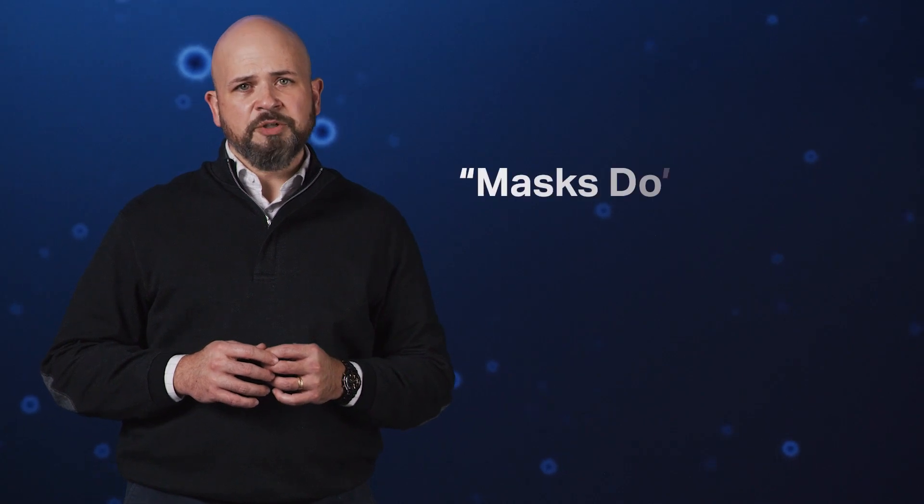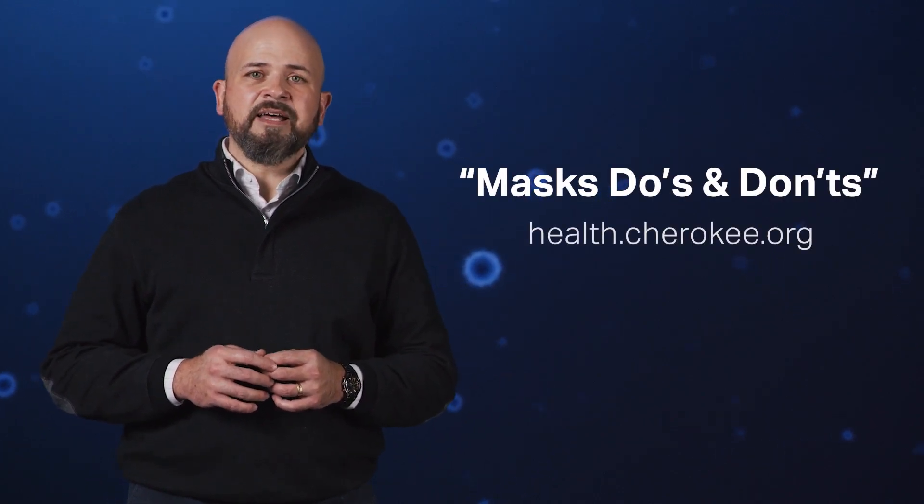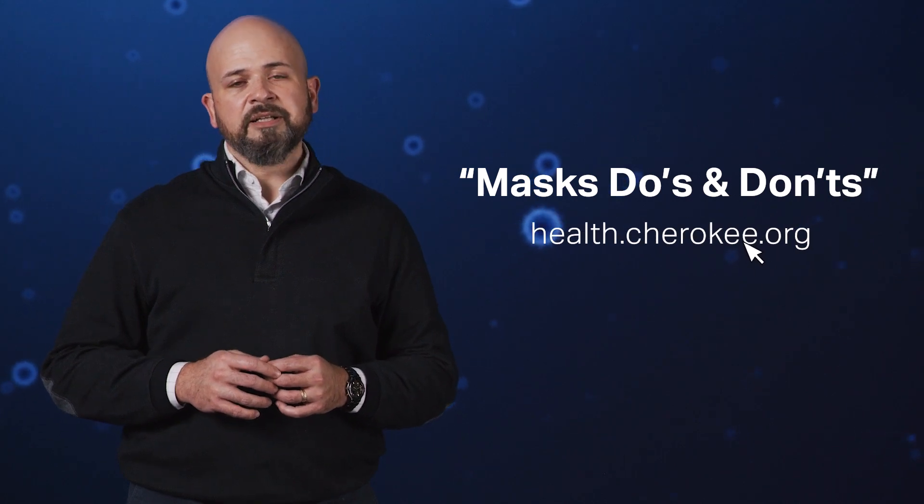We get into all of those details in our companion video called Mask Do's and Don'ts. So be sure to watch that next. You can find it at health.cherokee.org.